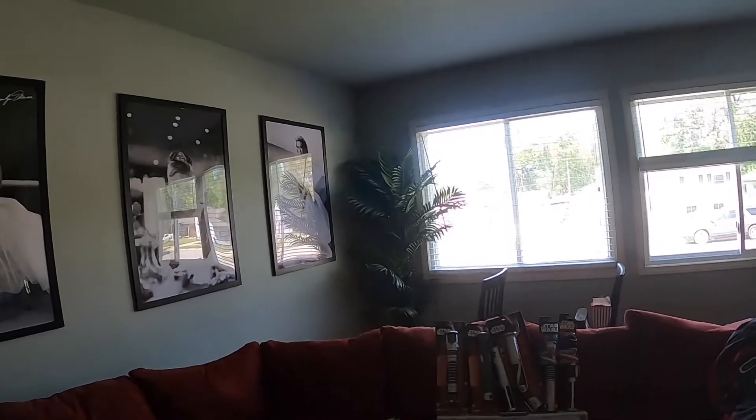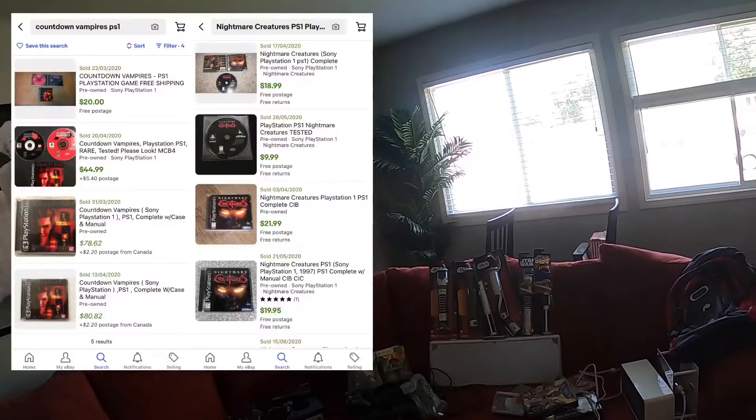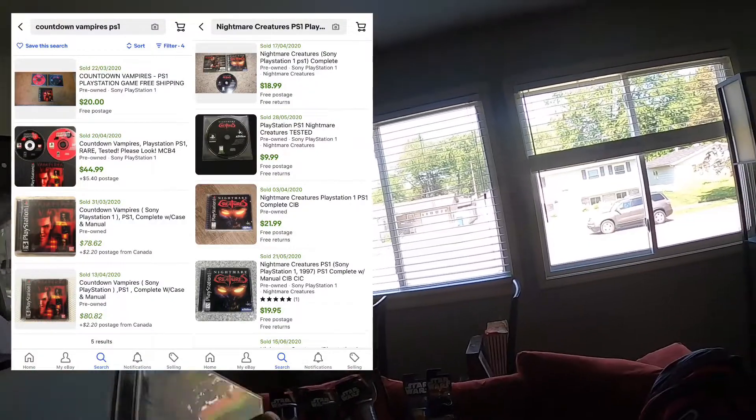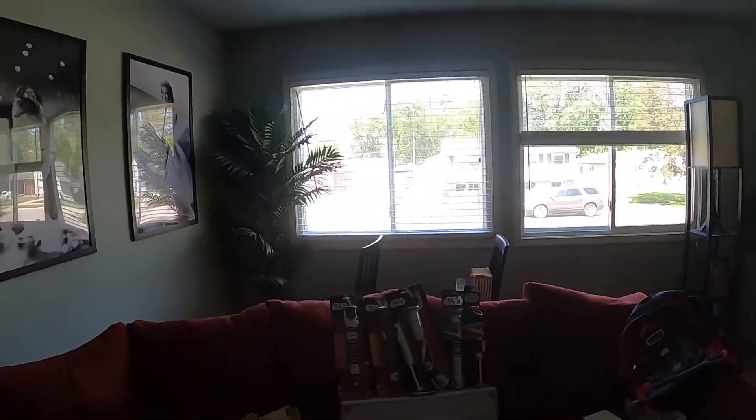Let me make sure I got everything I wanted. Oh, Countdown Vampires and Nightmare Creatures — I'll go get them. You take $25 for these? So we are at $460 for all this. That's fine. You'll take $460 for everything? $460, everything — yeah.